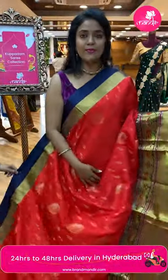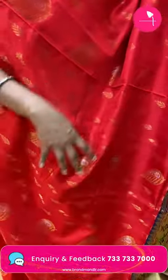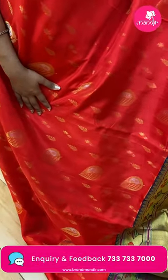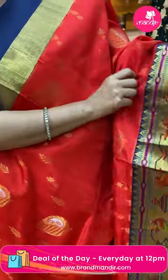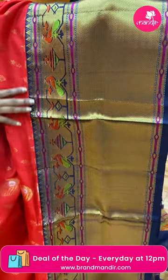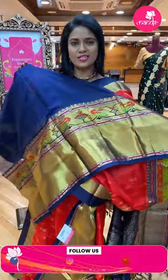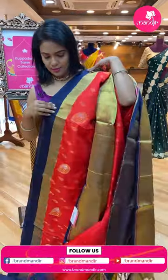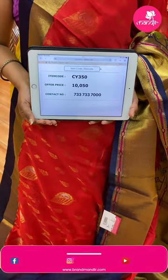Red and navy blue color — a very very bright combination. All over body floral bittis and leaf motifs. Within the leaf, mango design is incorporated. Border contrast very huge — majorly cross kadi with pythony design and temples. Pallu contrast with brocade design — polka dots aligned in cross checks. Blouse contrast plain with border. Saree code CY350 and the price ten thousand fifty.